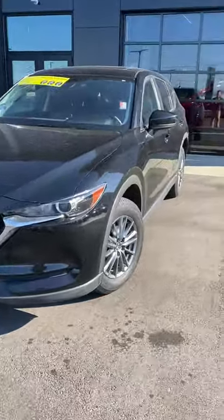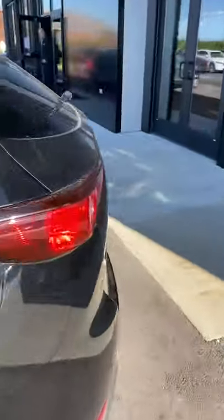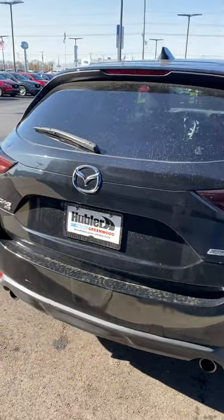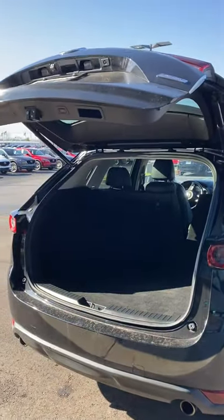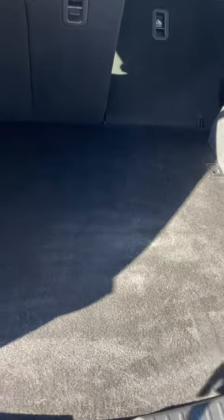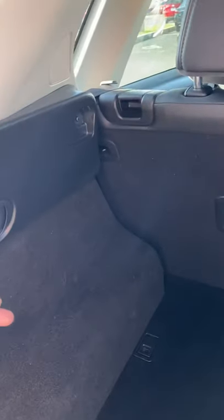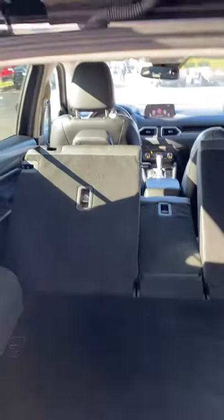Let me go over some of the basic differences. On the sport trim level, the trunk is just a manual release. Here with the Touring Preferred package you have a power lift gate — you just click it once and it'll go up automatically. You'll have a full-size spare right here under this little area. You do have these little notches in the Touring and the Touring Preferred, so if you just pull on that little lever it'll fold the seats down for you.